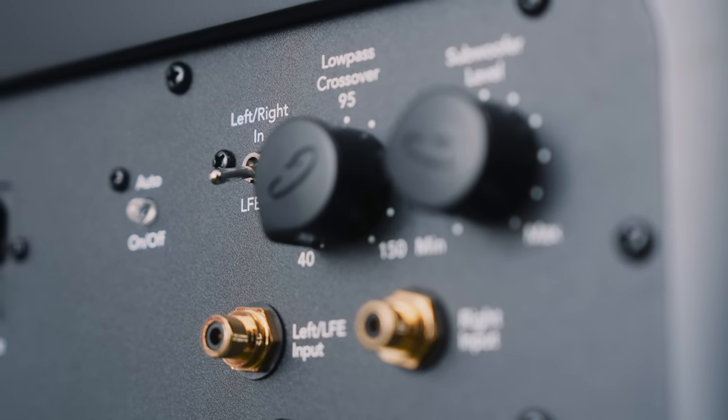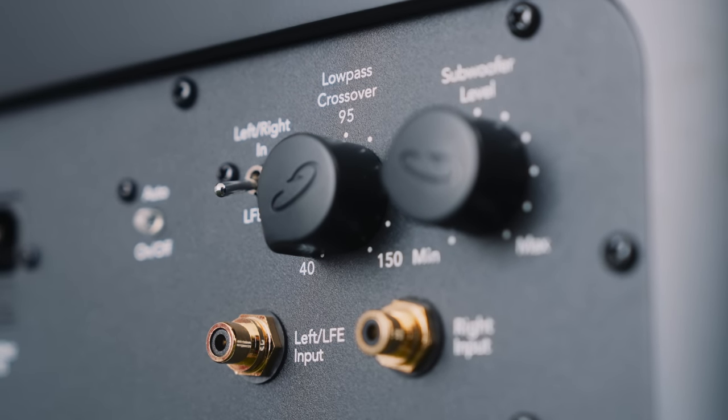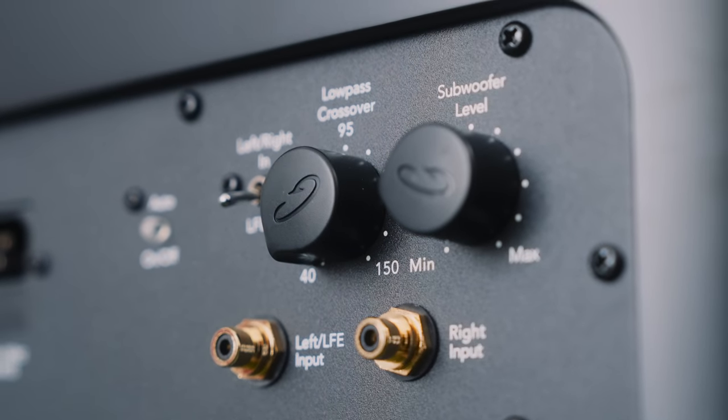That means we engage LFE mode on the back of the GoldenEar subwoofer, then adjust the gain level by ear to blend with the loudspeakers. If your amplifier doesn't manage the subwoofer crossover for you, you connect it as before but flip the switch on the back of the sub to left-right mode and use the nearby rotary to set the crossover point.